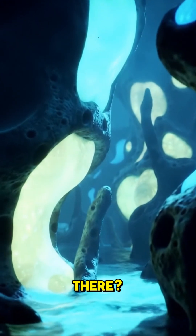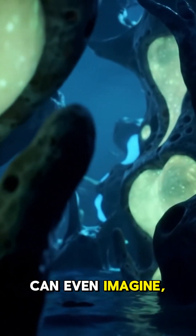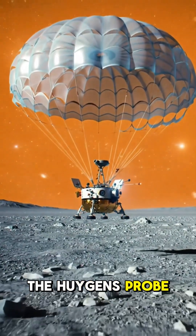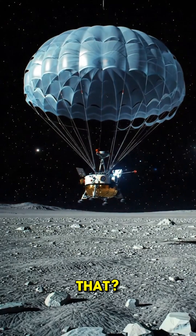Could life exist there? Maybe. But honestly, it'd be way stranger than we can even imagine. We've actually sent a probe there — the Huygens probe sent back some amazing pictures of the surface.